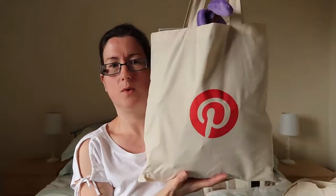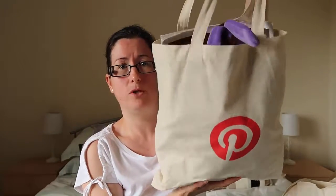So first things first — bear with me because I'm going to be back and forth. The first thing was the BritMums bag itself, with the Pinterest logo on it, and in here we got tons of stuff.